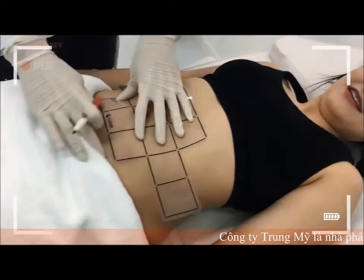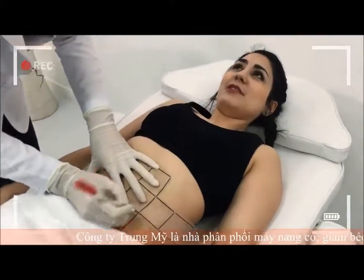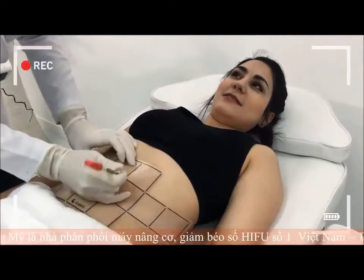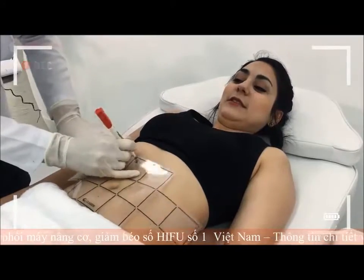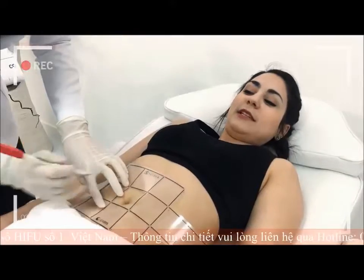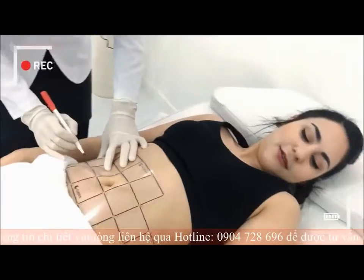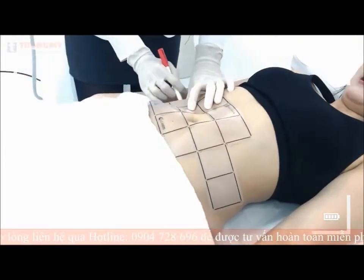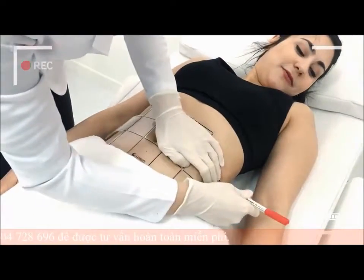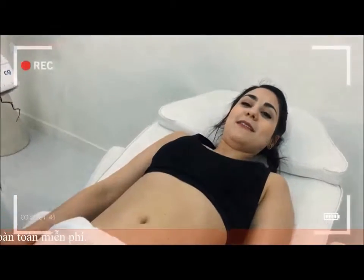They're placing this grid on me to kind of map out where they're going to be using the ultrasound. It feels really funny. I'm still a little bit nervous, but everybody's been really nice. They explained that it won't have any kind of negative effects, so I am hopeful. As you can see, this grid is kind of long on me, so I guess if you're worried about your body type, it can accommodate lots of different sizes.